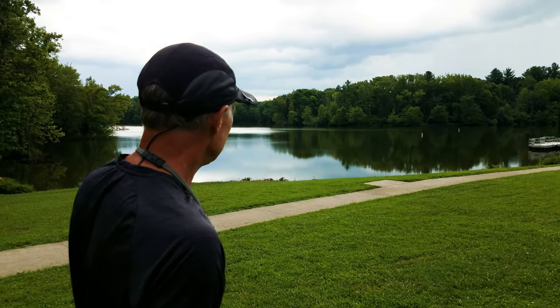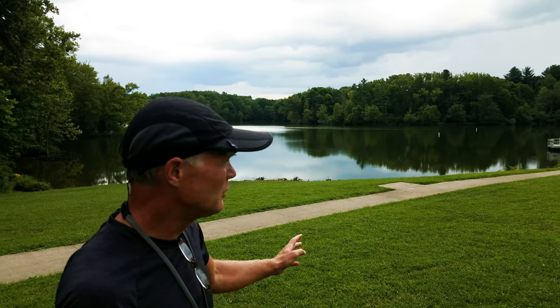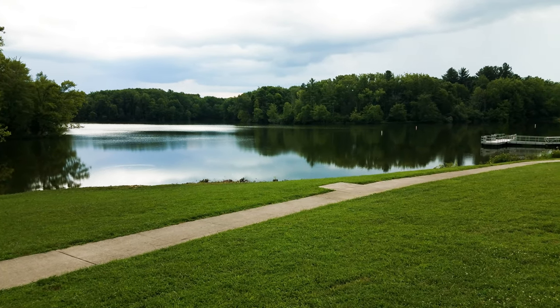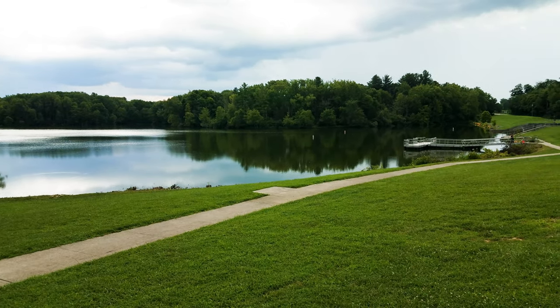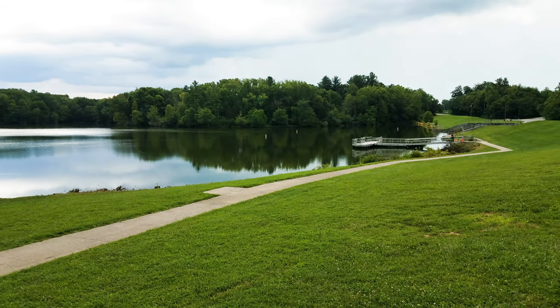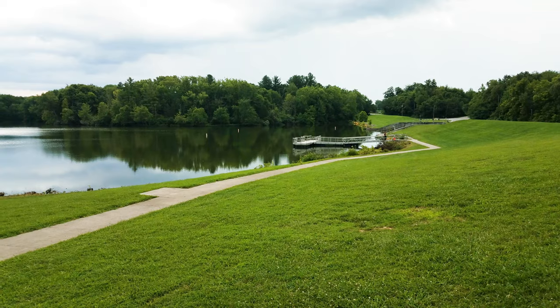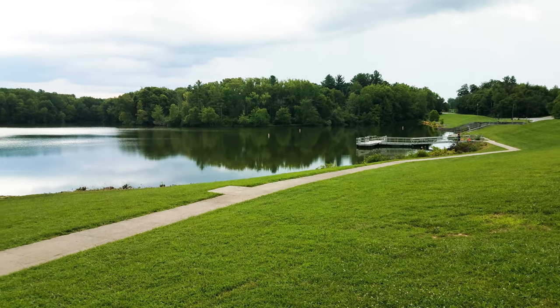Very pretty lake — 150 acres of pool area. The dam was built in 1950, and it was created as a recreational lake. It was not created to do any stormwater retention or anything like that, so the pool depth is pretty constant.